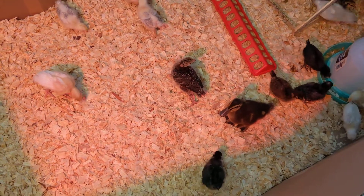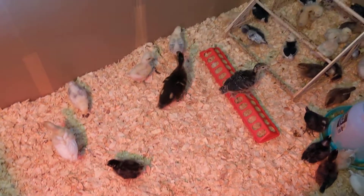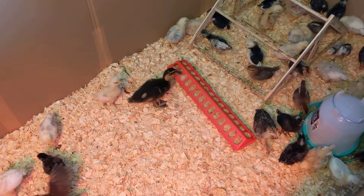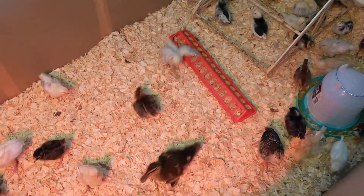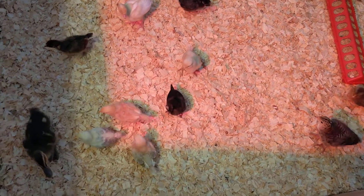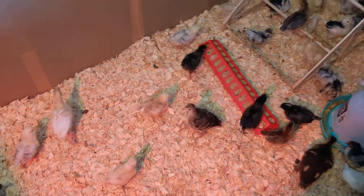Duck Duck. Duck doesn't have a name. I just keep calling him Duck Duck, which might end up being his name. Don't know. Chick zoomies. Chick zoomies. Duck zoomies.